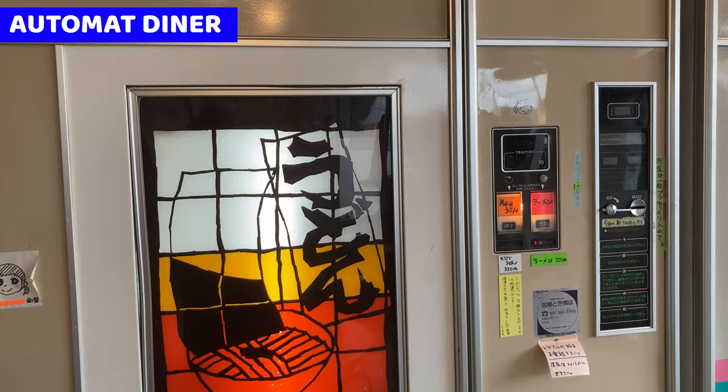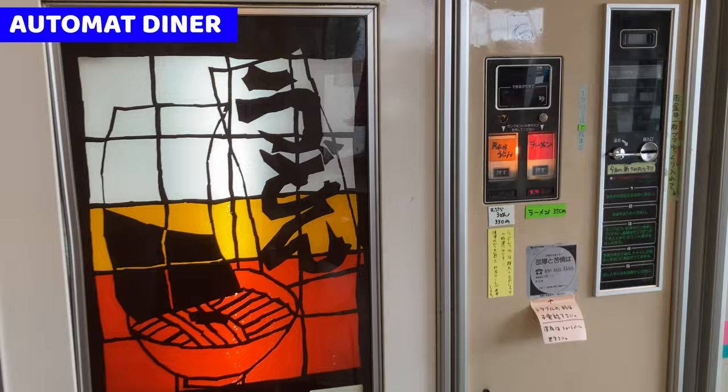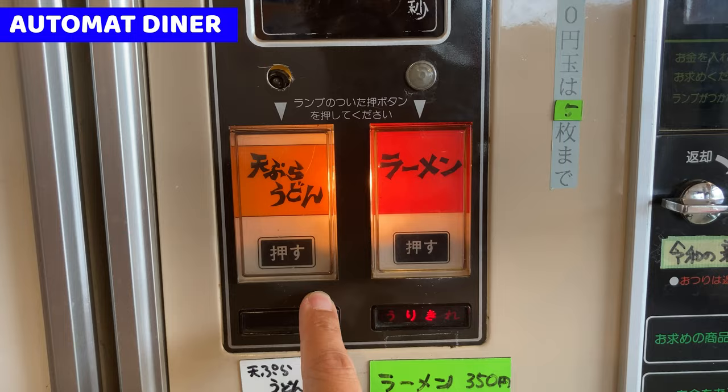This noodle vending machine serves ramen. Let's see how we get. And this time, it's a bit special. I hope you enjoy the video. I'm going to buy some noodles. But unfortunately, ramen is running out. It's sold out right now. So, I'm going to buy tempura udon. It's really sad, but it's okay. Just buy tempura udon then.